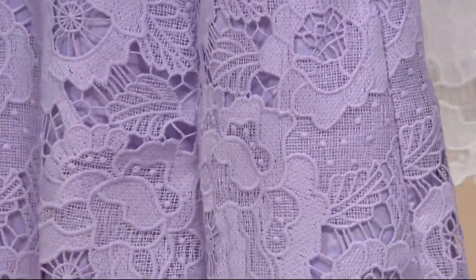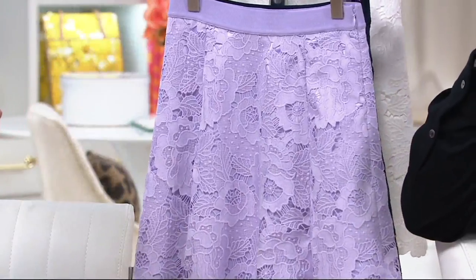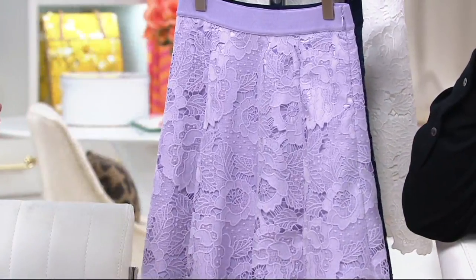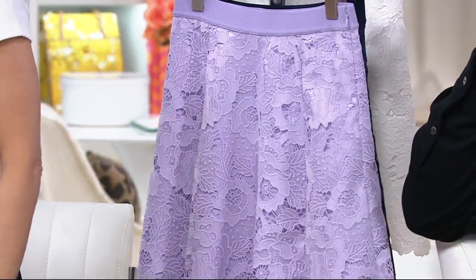I am 5'6" and you can see where it hits on me. We'll see it on Rachel who is 5'3" and she's not overwhelmed — it doesn't become a midi skirt on her. So for pretty much every height out there, this is going to work perfectly.